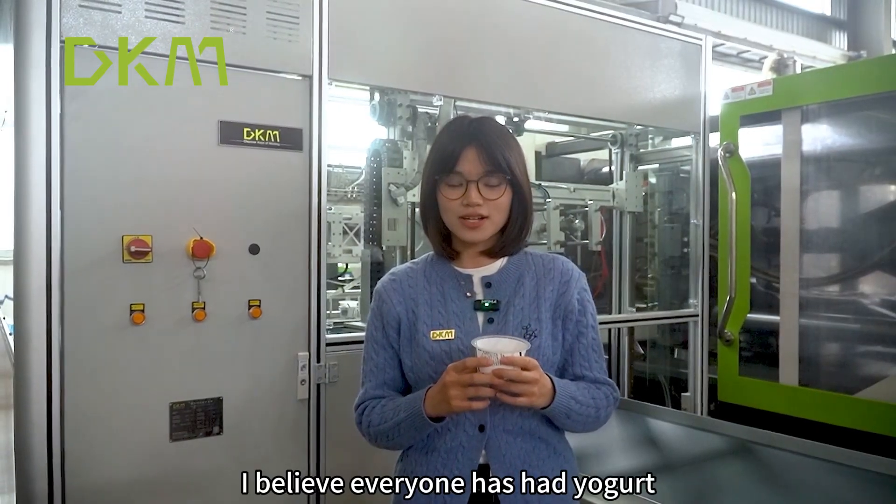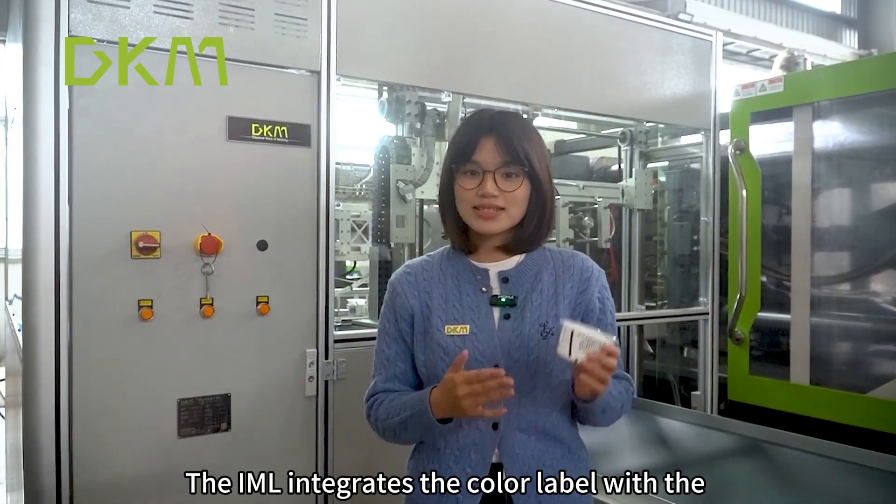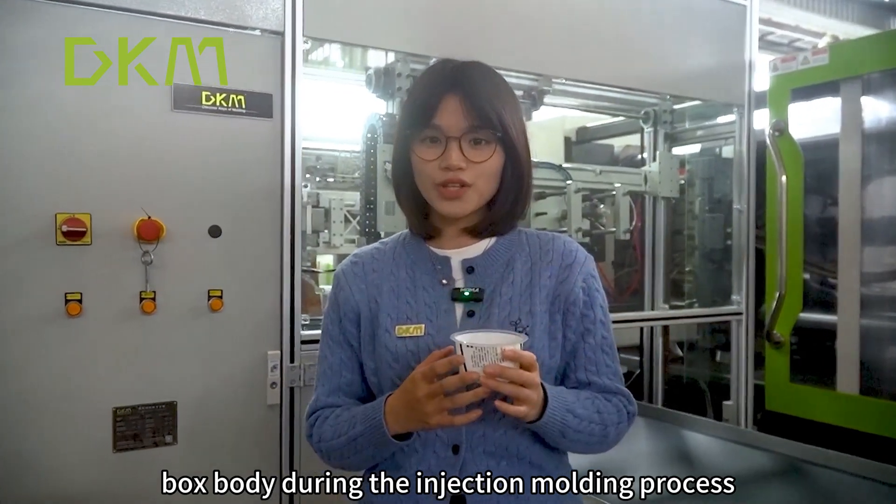I believe everyone has had yogurt. What I'm holding is our DKM IML Yogurt Box. The IML integrates the color label with the box body during the injection molding process.